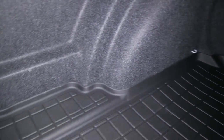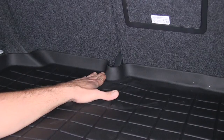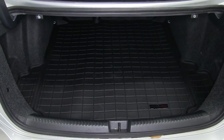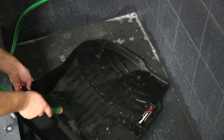Made completely in the United States, the cargo mat has a textured finish that helps prevent items from shifting during travel, and the custom design ensures a perfect fit for your vehicle. The black finish will complement most interiors, and the waterproof material makes for easy cleanup.